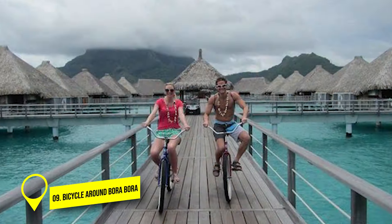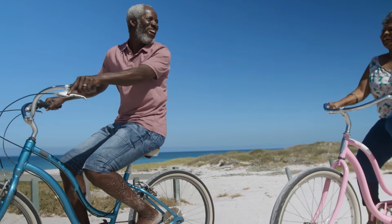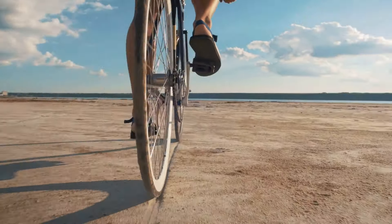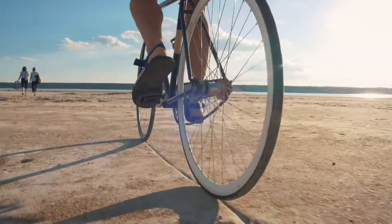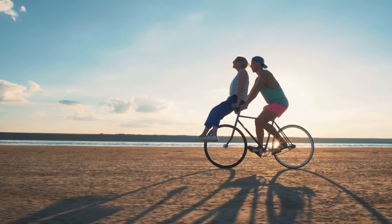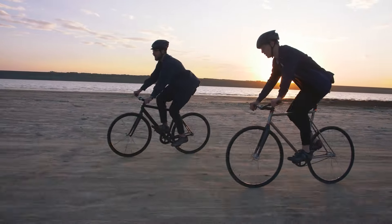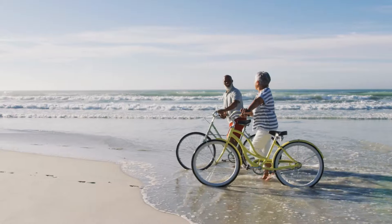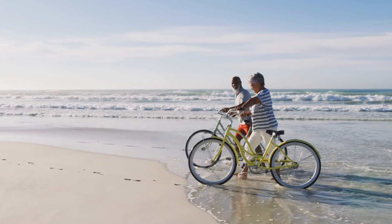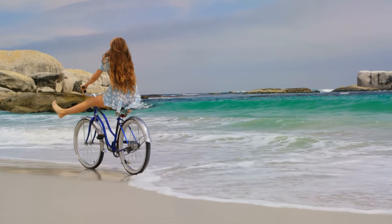Number 9: Bicycle around Bora Bora. Biking in Bora Bora is a super fun activity. You can go all around the island on a bike easily — just rent a bike and start riding. The road by the coast is smooth and flat, stretching for 20 miles. As you pedal, you'll pass charming fishing villages, see old Polynesian temples, and enjoy breathtaking views at different spots. Plan around 4 hours for a bike ride to take it all in. It's a great way to explore the beautiful island of Bora Bora.